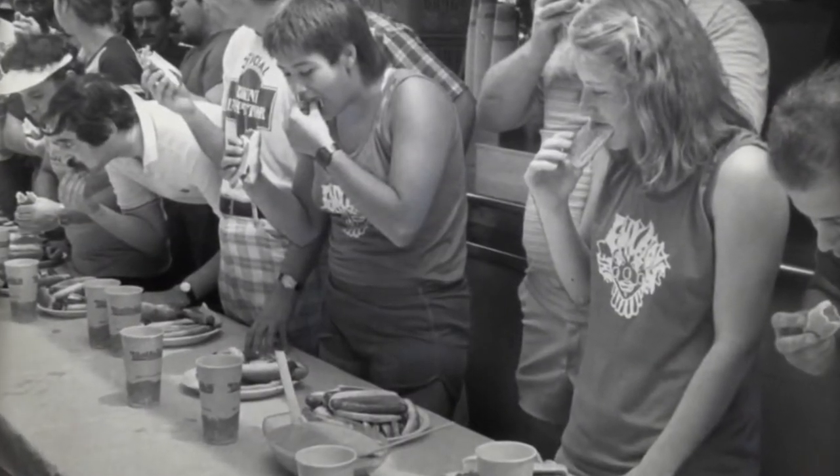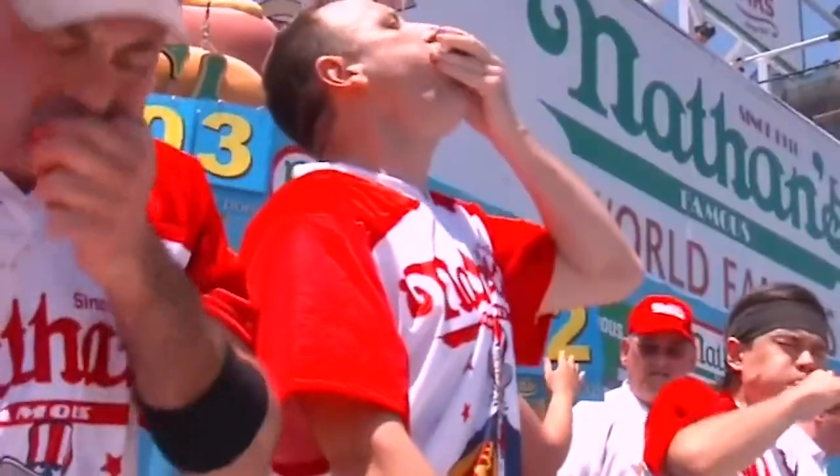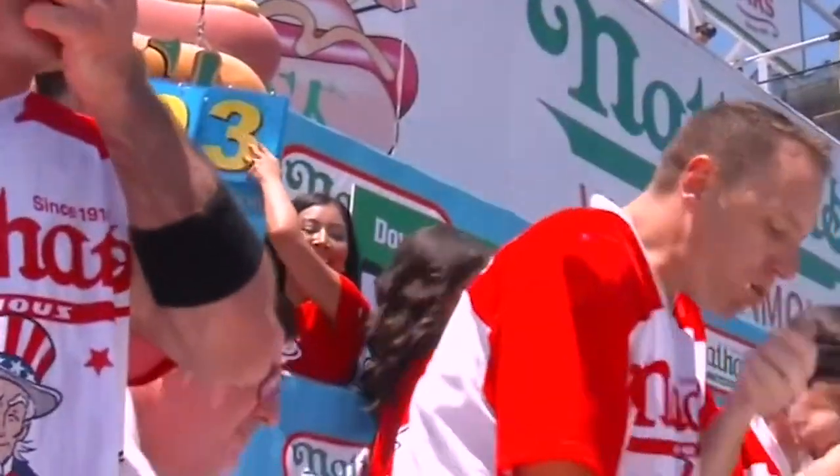The spread of hot dogs was impeccable, and after becoming so popular, it became a part of the game. As a result, the world-famous hot dog eating championship was started, and hot dogs were loved not only as food but also as culture.